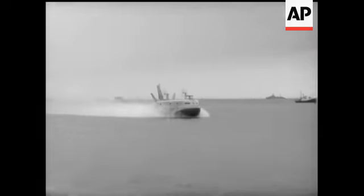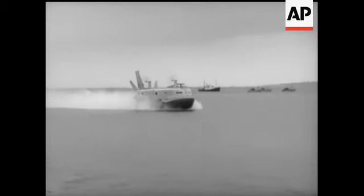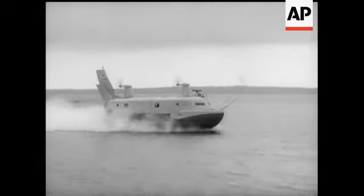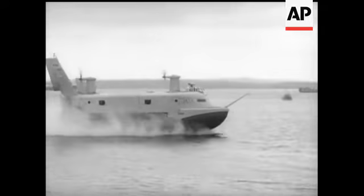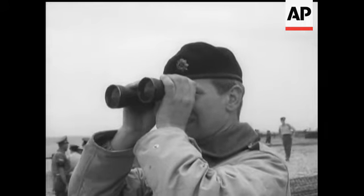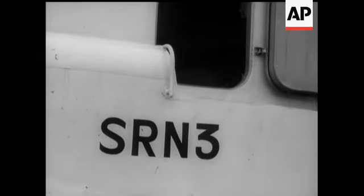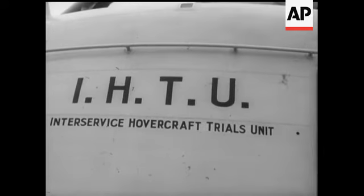The latest vehicle to go into military service is the hovercraft. The SRN3, which has only just started evaluation trials, can carry 15 tons of equipment or 150 men. Capable of 19 knots, it's the world's largest hovercraft.